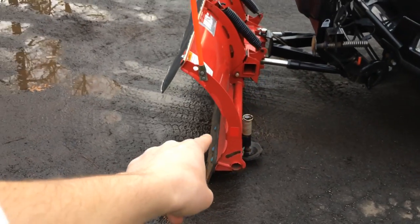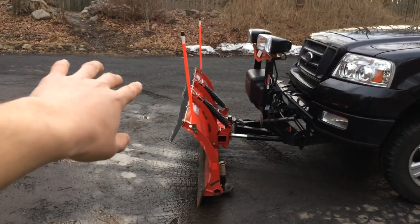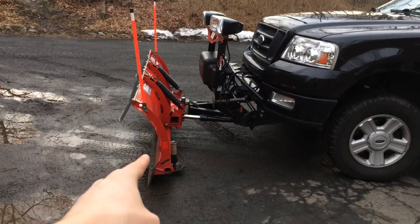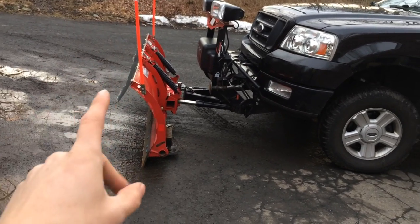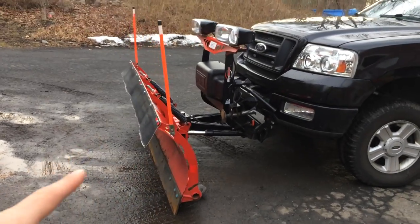I also added a reflective piece of tape on the side right here, because when you're plowing out of driveways into the road — by the way, check your local state and local laws on the legalities on that — the first thing that comes across the road is your plow and that's not illuminated. It could be kind of hazardous, so hopefully that little piece of tape will improve my safety.